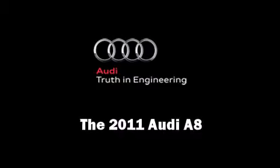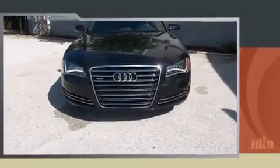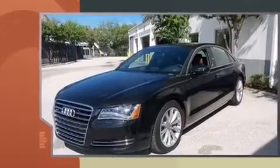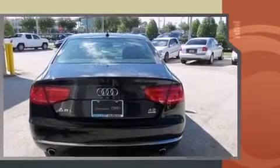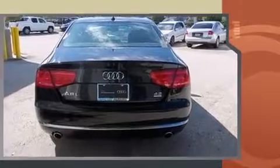Step into the 2011 Audi A8. This four-door, five-passenger sedan still has fewer than 5,000 miles. Smooth gear shifts are achieved thanks to the 4.2-liter, eight-cylinder engine, and load-leveling rear suspension maintains a comfortable ride.